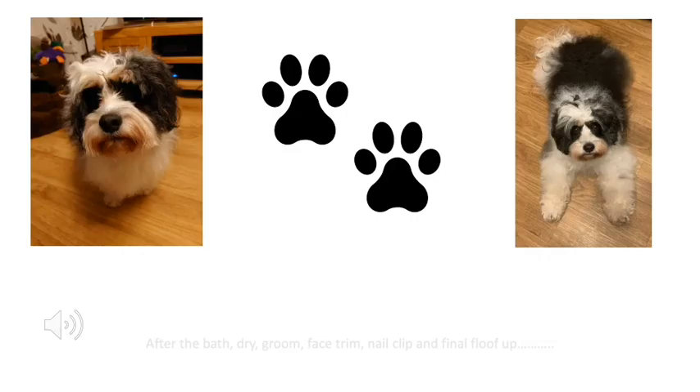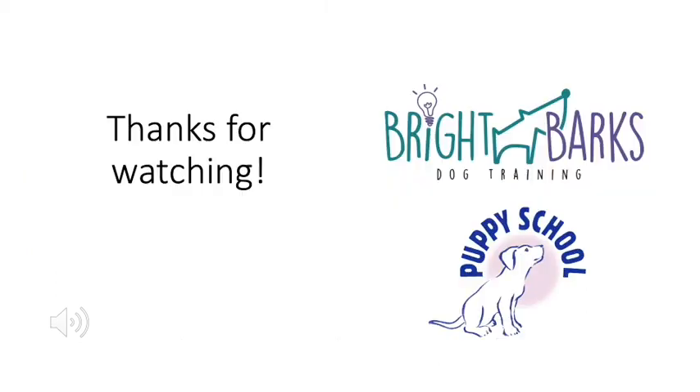The final floof! So after the bath, the drying, the hair drying, the grooming and the trimming of the face and the nails — this is the big fluffy creature at the end. Thanks for watching!